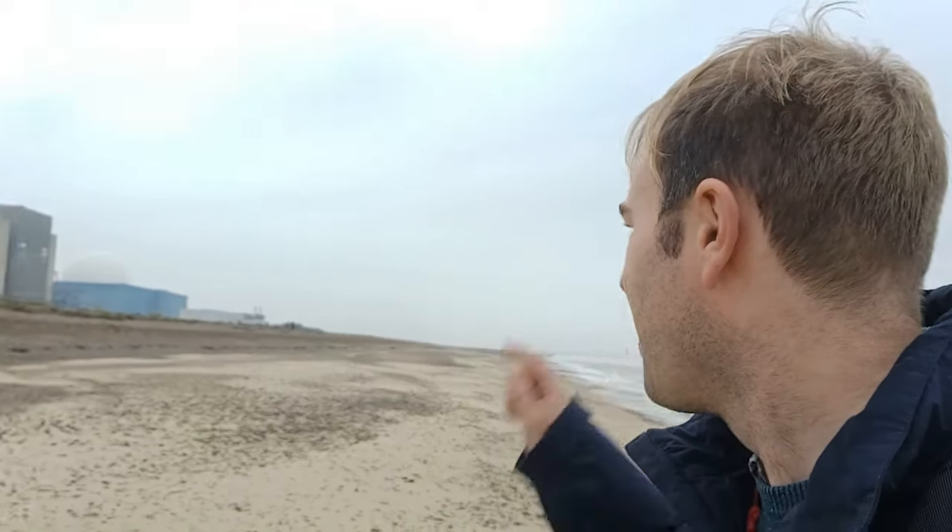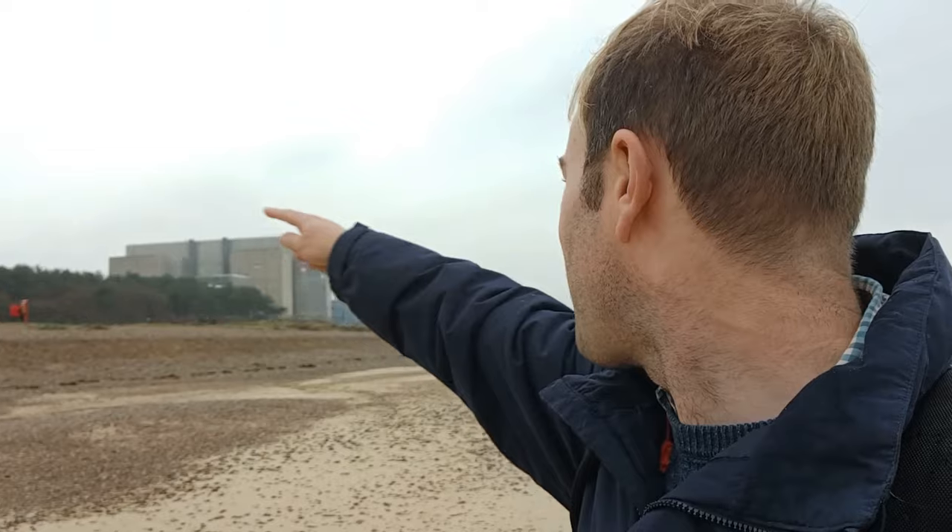The plan is to also build Sizewell C nuclear power station, which will be further down there. This is Sizewell A — the old Magnox reactor, not in use anymore. The big dome — that's Sizewell B, a pressurised water reactor which is at the moment producing about 3% of the country's electricity, probably powering all of the homes in Norfolk, Suffolk and Essex. I'm going to go for a walk inland and we'll end up walking past the site of where Sizewell C is going to be built.